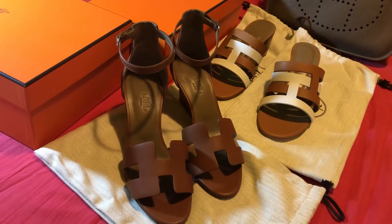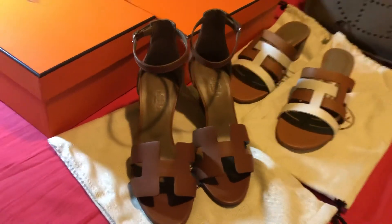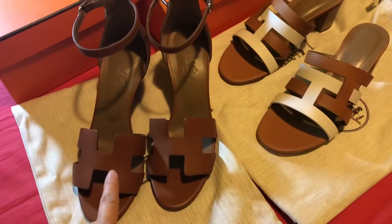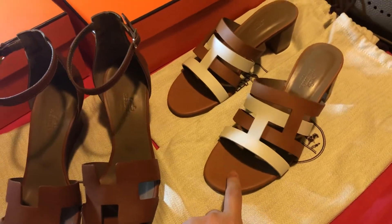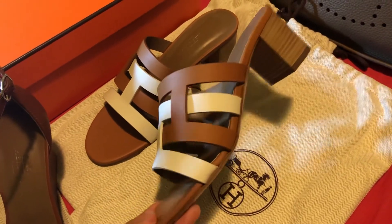Hello everyone, today I would like to share the two newly purchased sandals from Hermes. These two new pairs are in gold color, but one is in a darker gold color and another one is in lighter gold.